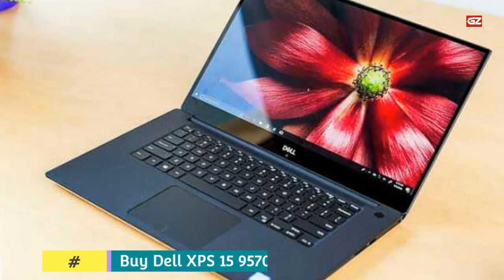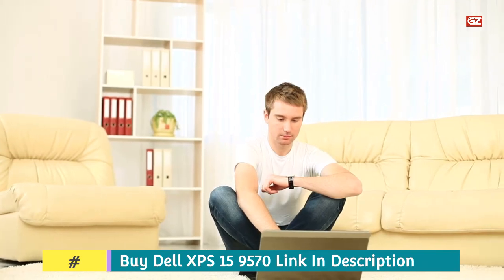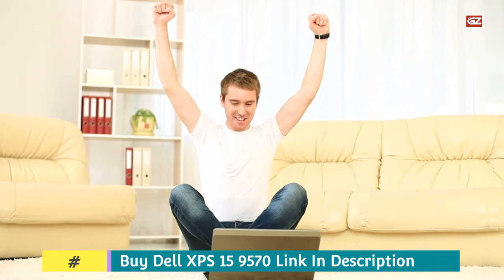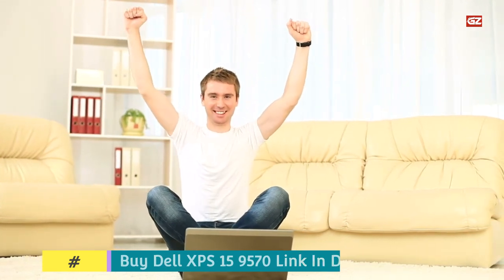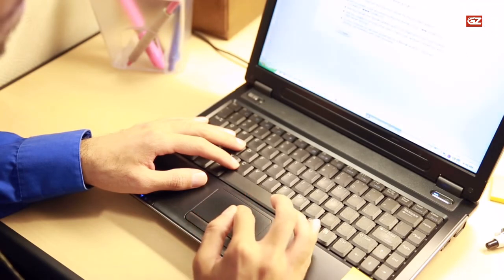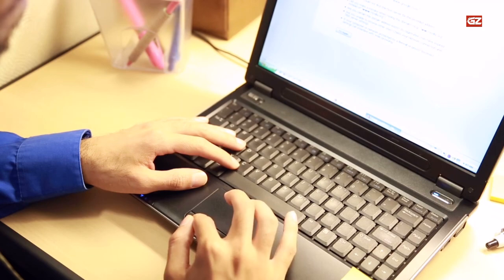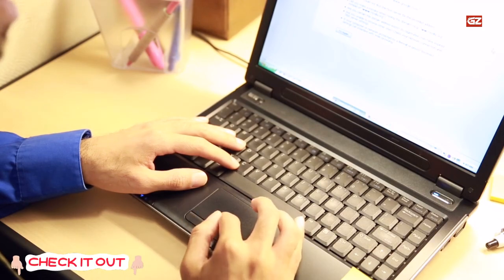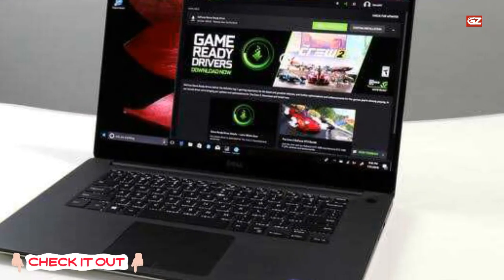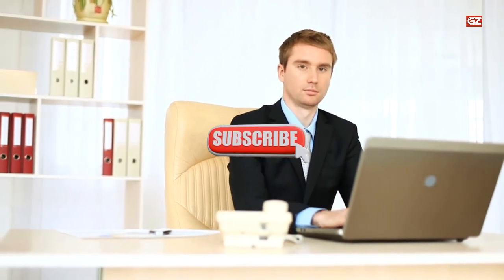That's all about the best laptops for data science. All of the shared options are great and provide high-quality performance for data science-related projects, so you can choose any of them according to your preferences. You can find further information about these laptops such as pricing by clicking on the links given in the description box. I hope this will be beneficial for you. I'm going to end this video and I'll see you soon with another one — make sure to like, share, and subscribe to the channel.